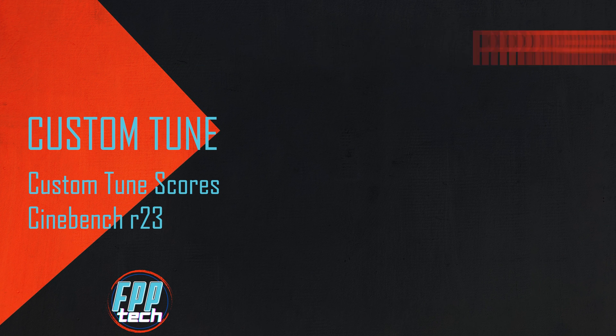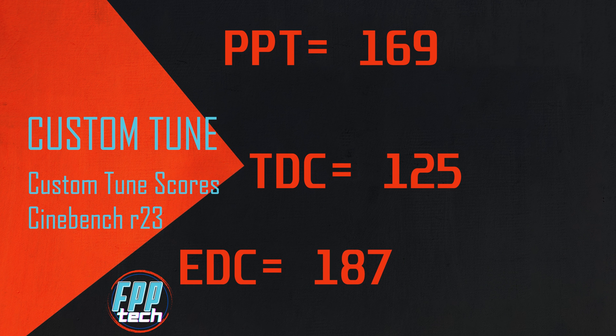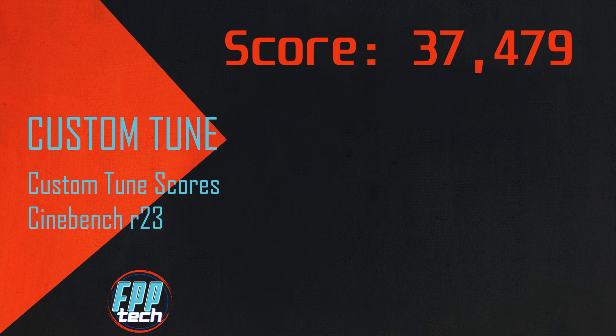We went into the BIOS, made a few tweaks: flipped PB over to manual, tweaked our PPT to 169, our TDC to 125, and EDC to 187. We also moved our curve optimizer to negative 12, and something interesting happened — we actually saw a gain, albeit tiny, in performance over stock, coming in at 37,479.